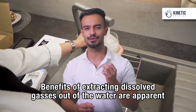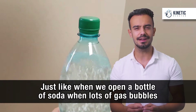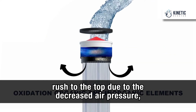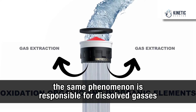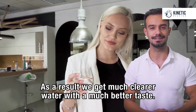Benefits of extracting dissolved gases out of the water are apparent also in the water's taste and look. Just like when we open a bottle of soda, lots of gas bubbles rush to the top due to the decreased air pressure — the same phenomenon is responsible for the dissolved gases to be released in the Kinetic Reactor. As a result, we get much cleaner water with a much better taste.